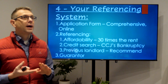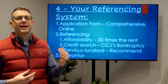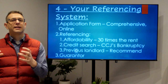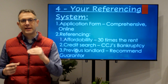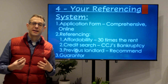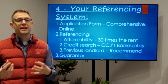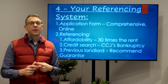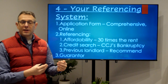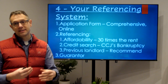Referencing falls into three categories. First, affordability: can they afford it? Evidence like bank statements or pay slips will show whether there's a regular flow of income. The industry standard is to take the rent amount and multiply it by 30 — that gives you the annual income the person is expected to have to pass the affordability criteria. Second, a credit search: they're likely to have a credit file in the UK if they have a mobile phone, loan, or credit card. This will tell you if they have any CCJs or have been bankrupt.